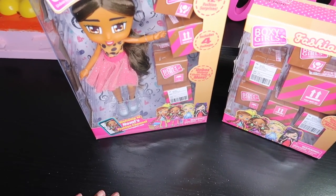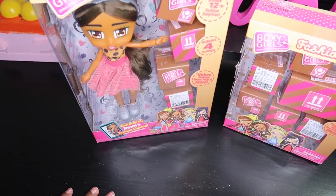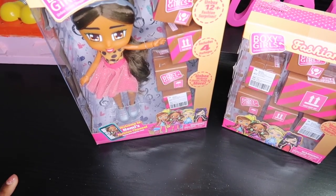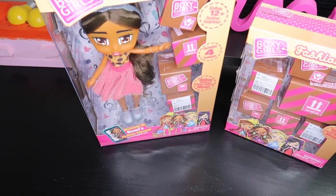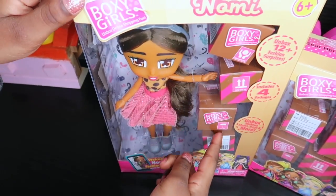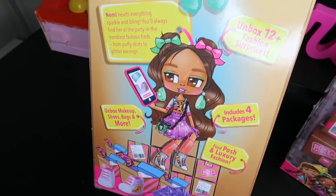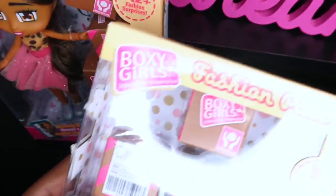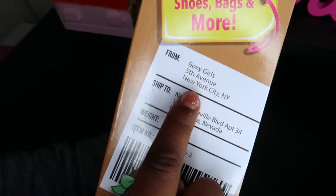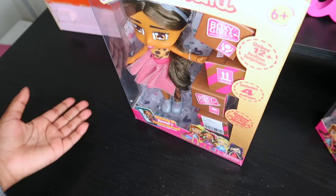Hey guys, I just want to say thank you to everyone that subscribed — I appreciate every one of you. We got to 125 subscribers, that's really amazing! So let's get onto the video. Here we have Boxy Girls — she comes with four boxes. Here's the front and back of the box, and you also have a fashion pack. I really love that it has a fake package label — it says where it's from and who it's shipped to. It's really cool!